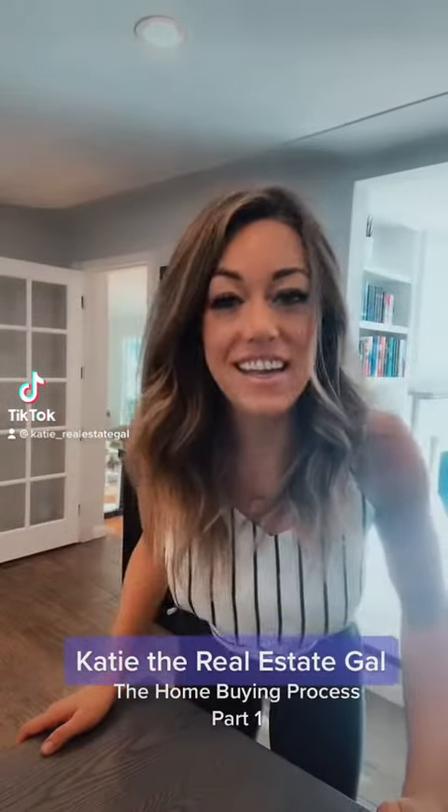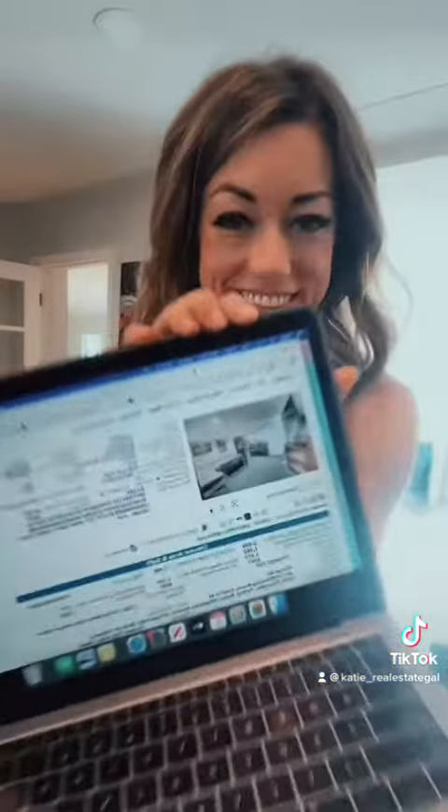Hey, I'm Katie the Real Estate Gal in Denver Metro, Colorado, and today we're talking about the home buying process. So one of the first steps in the home buying process is to meet with your real estate agent and go over the search criteria that you're looking for in a home.